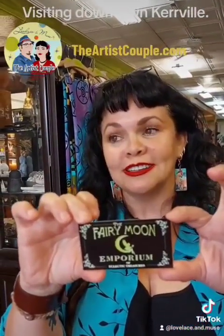Third stop on our tour of downtown magic: the Fairy Moon Emporium at 227 Earl Garrett. It's not hard to find — just go to Flora, then Zen and Alchemy, and then here, because we're all next door. This place is an emporium with around 20 different vendors and booths. You've got everything from jewelry to antiquities to art.